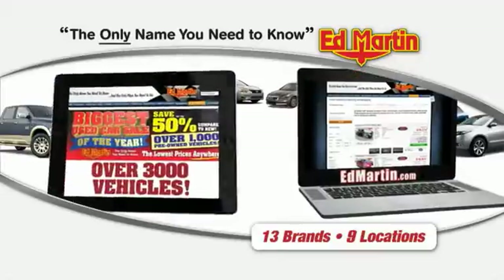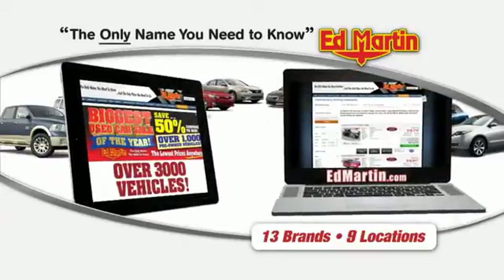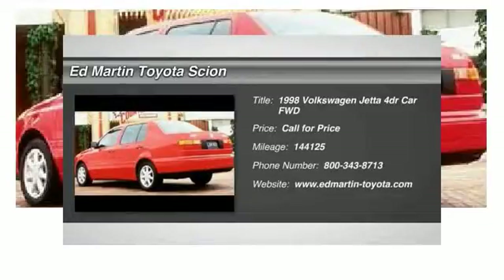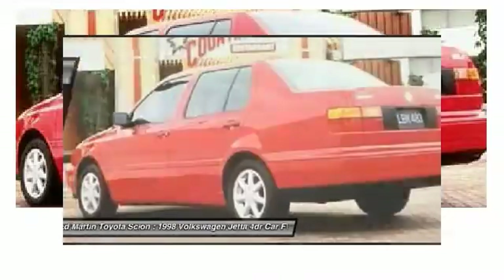Thank you for clicking our video. You can also shop over 3,000 more cars and trucks online at edmartin.com. The 1998 Jetta is a premium car that is family-friendly with a great price.